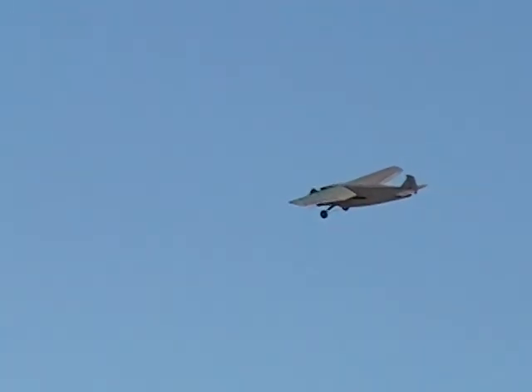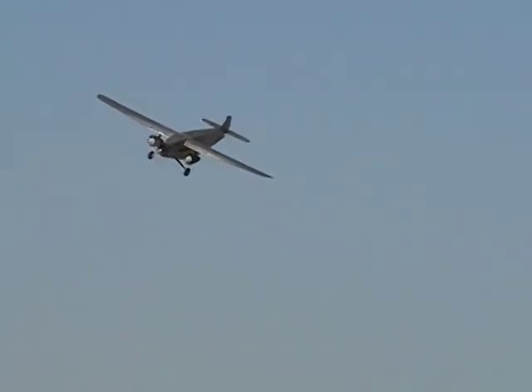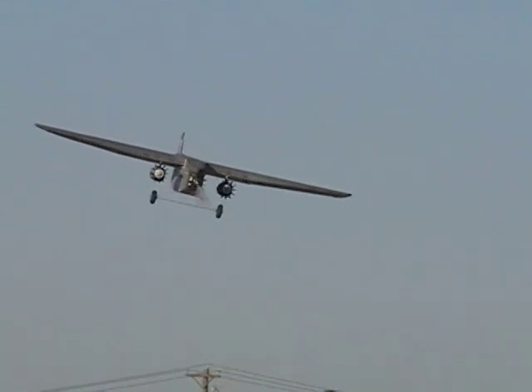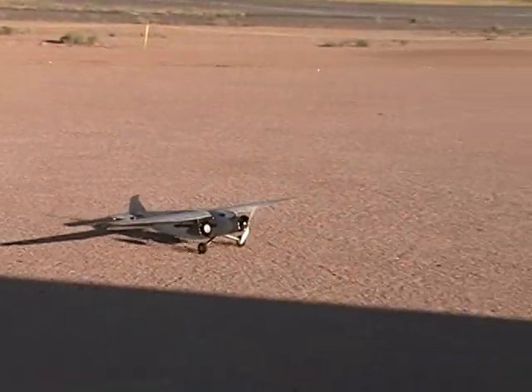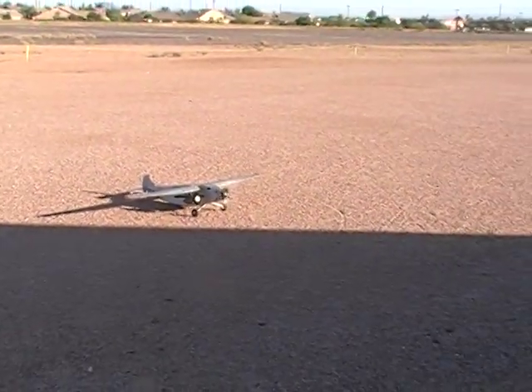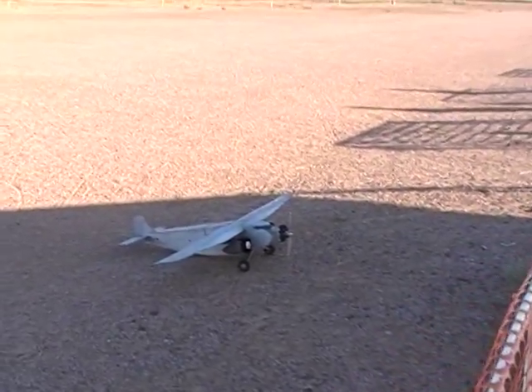Bug. It's just hard to believe. Landing left to right. So much for ground steering.